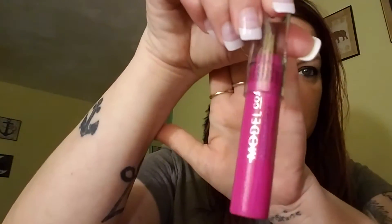The second item is a Model Co contour stick. Let me open it and swatch it for you guys. That's the contour color — very nice. It smells like vanilla, it smells delicious! I was trying to see if there was a color name, but I don't see one. It just says 'contour stick' and doesn't have a specific color listed. Okay, let's move on.